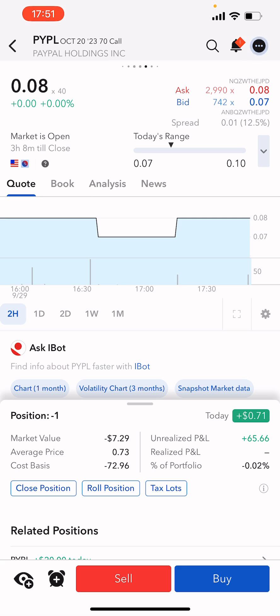That $63 cost basis is not including the credit I've received, so my hard cost on the actual shares I've acquired is around $63. So as long as I sell a covered call above $63, I will make money on this overall position.